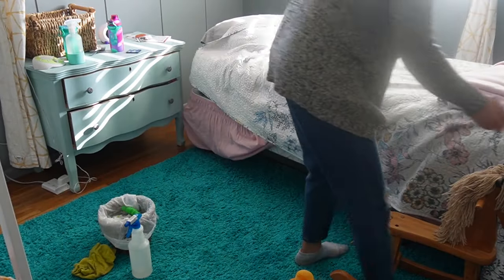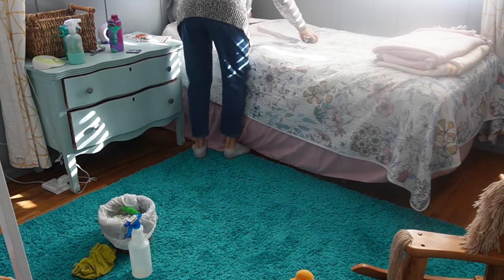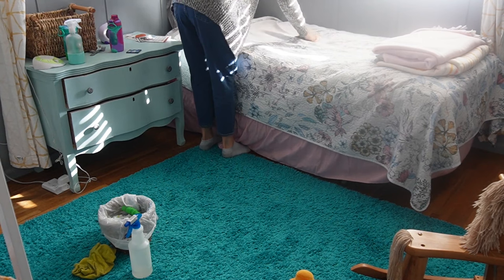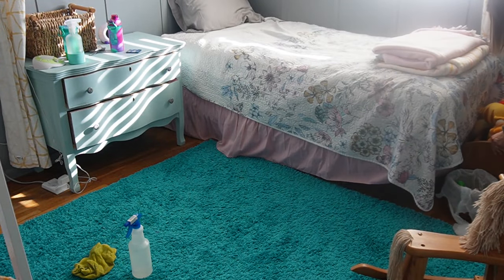After that was done, I push the bed back and get it reset. I usually let her make the bed, so I didn't really adjust it too much because it's her job to make her bed in the morning. Then I'm putting their stuffed animals back and moving on over to my toddler's toddler bed.